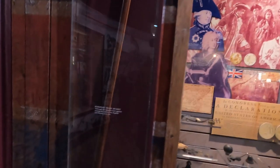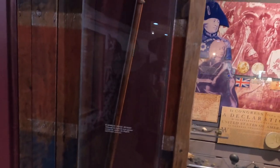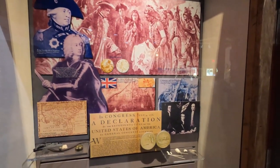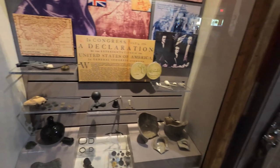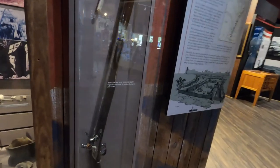Once we had the American Revolution, Georgia became one of the original 13 states after we signed the Declaration of Independence and gained our freedom from Britain. They had some artifacts from that time period and some of the weapons that might have been used during the American Revolution on display there.